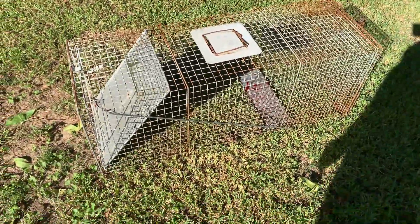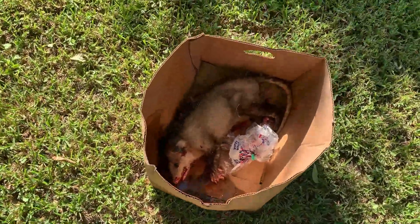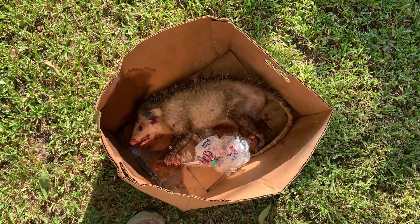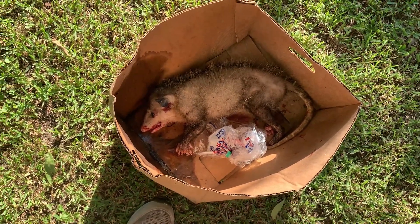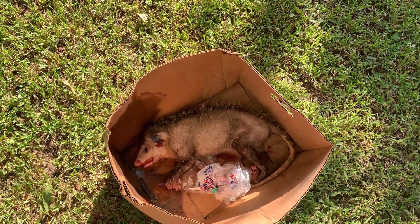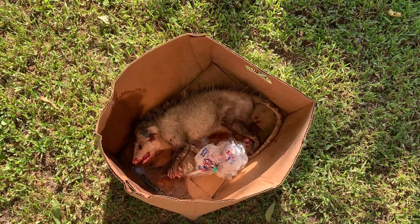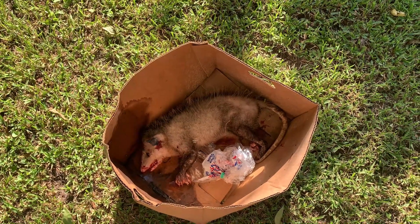Mr. Possum is no longer. I hate dispatching wild animals that I can't eat, but he was killing chickens and we cannot have him killing our livestock. I would have relocated him, but he had a lot of hair missing on one side — I think he's got mange or some kind of sickness. Rather than relocating a sick animal to a different location, I just dispatched him. Thanks for watching Cajun Homesteading Beekeeping — today was a little bit of homesteading.